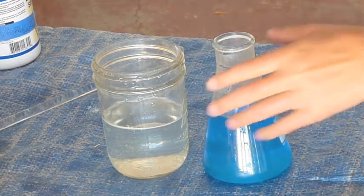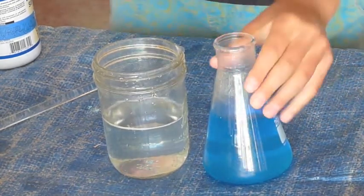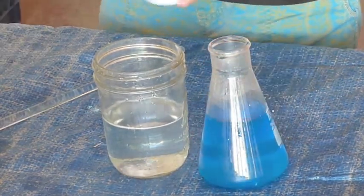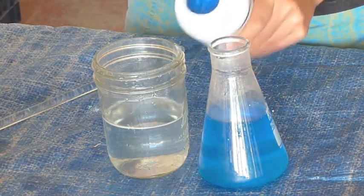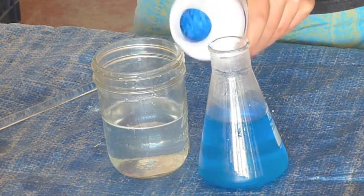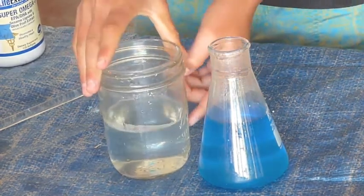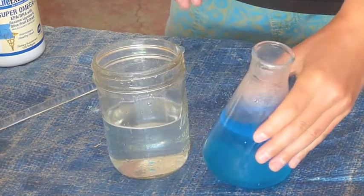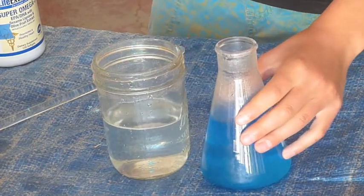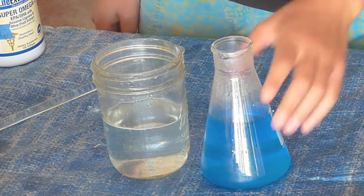I have another very cool experiment to do, and it has to do with copper. Here I have copper sulfate solution — as you can see, it's quite blue — and that's what hydrated copper sulfate crystals look like. Here's what the experiment is: I have a completely clear solution here, and this blue solution is also see-through. So I have two see-through solutions, and I'm going to pour them together. You'd think if I pour two see-through solutions together, the result is going to be see-through. Let's see.